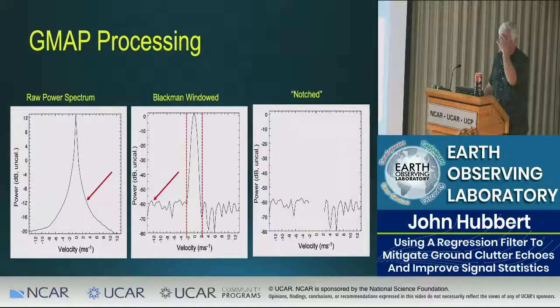The red arrows indicate these skirts on the raw spectrum. The velocity Doppler spectrum spans about plus or minus 13 meters per second; the vertical scale is in dB. After applying the windowing function you get rid of the skirts. Where do those skirts come from? If we understand that, maybe we can think about another way of clutter filtering.